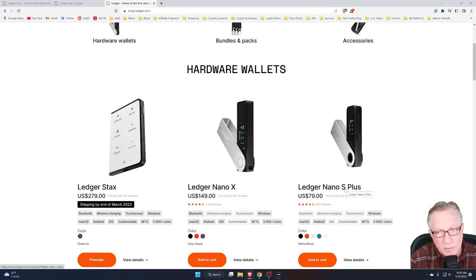The Ledger Nano S Plus is a great cryptocurrency hardware wallet — it's not going anywhere. It was recently introduced and comes in at the lowest price point of $79. People that are just getting started and are on a budget are still going to want to buy the Ledger Nano S Plus, and it will still be available for those people.